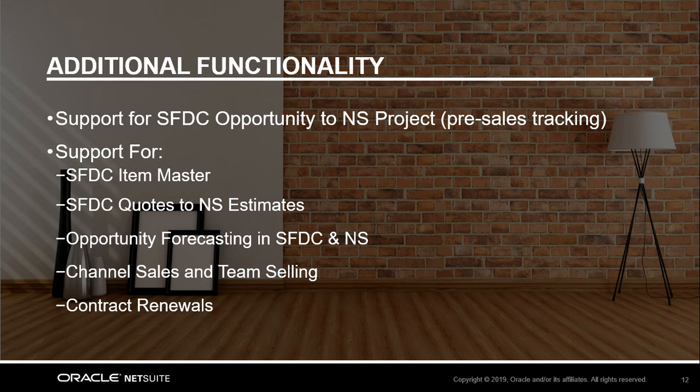Lastly, concerns around missing contract renewal opportunities due to disorganization can be eliminated with NetSuite's contract renewal automation that enables renewal, upsell, and downsell opportunity creation right to your sales reps' dashboards in Salesforce.